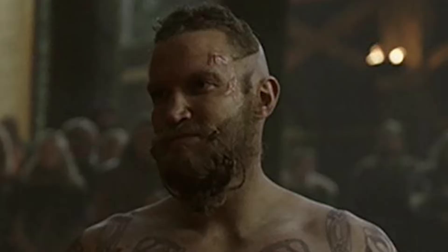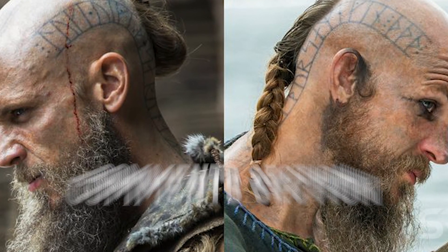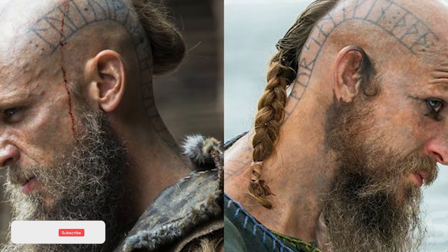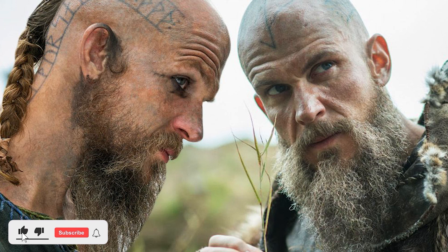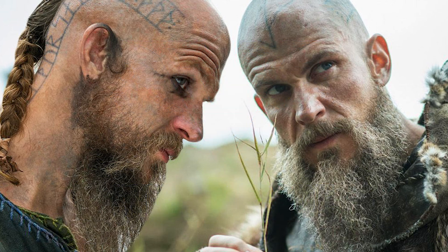We hope you've enjoyed it. History's Vikings really did a remarkable job when it comes to tattoos. If you have any thoughts, please let us know in the comments section. Like and subscribe to the Vikings Code channel because we will continue providing you the authentic information regarding Vikings. Don't forget to hit the bell icon as well, and we will see you in the next one.